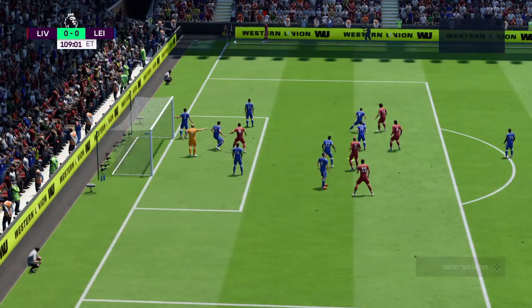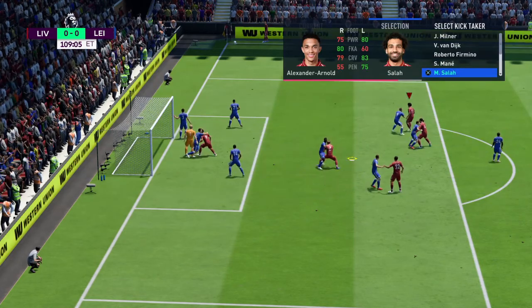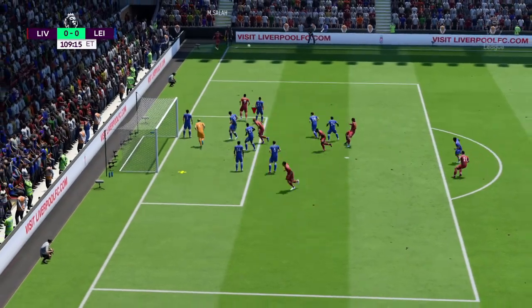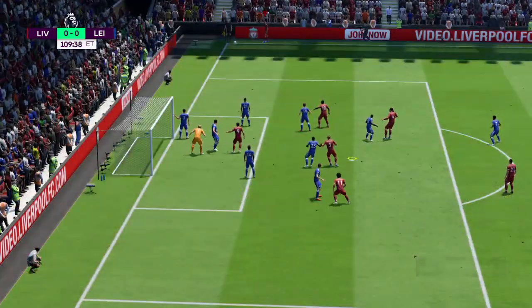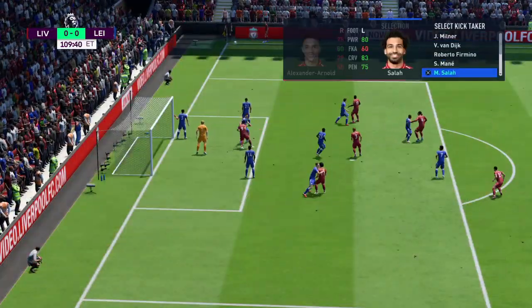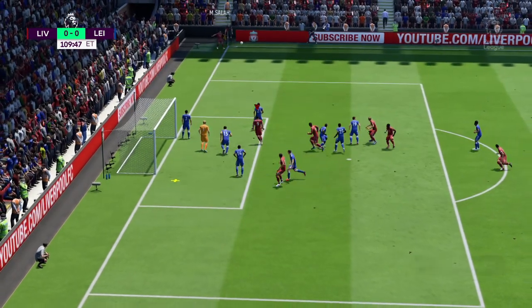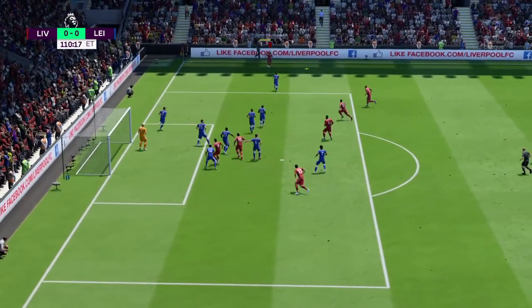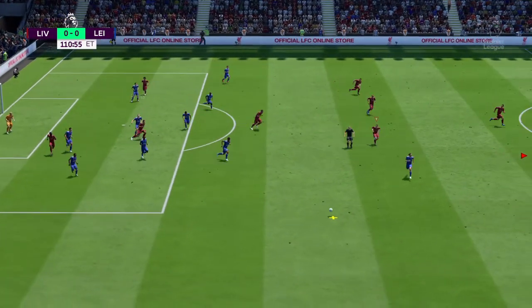That's a corner now for Liverpool. The level of support is fantastic — these fans seem on a mission today to engineer a win. That will be a corner for Liverpool. In goes the corner — the keeper goes for a punch. In towards Roberto Firmino — cleared away, well away from goal.